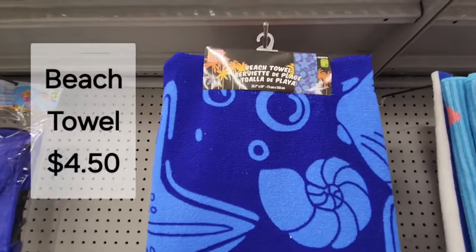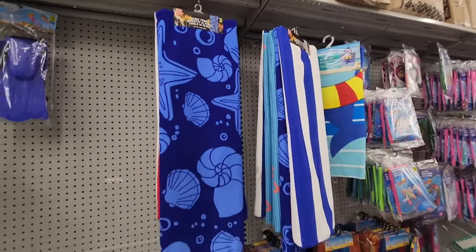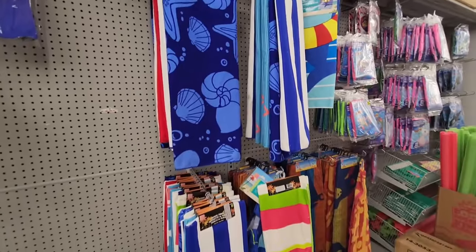Beach towels are here for $4.50 and it looks like they have different patterns to choose from — quite a few.